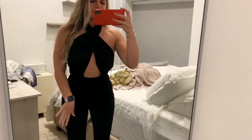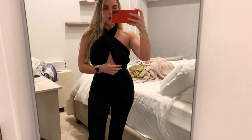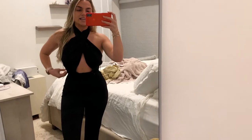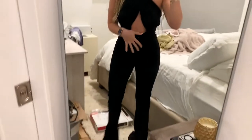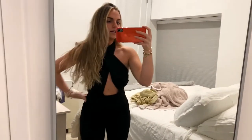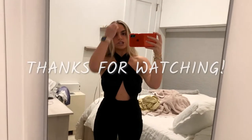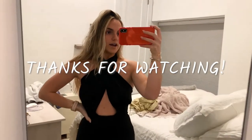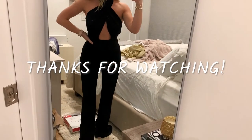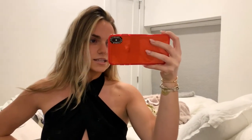I got this jumpsuit off of Revolve but it's way too long, there's too much material, and it's too big overall. I'm not sure if it's worth getting taken in. I do love it but I'd need to get it hemmed — I wish they had an extra extra small. It's really pretty though. Let me know what you guys think in the comments below.